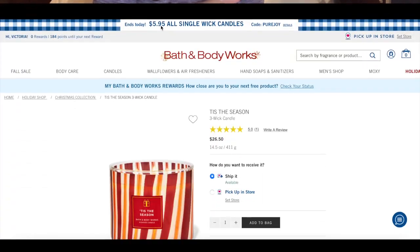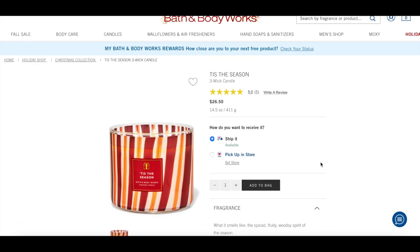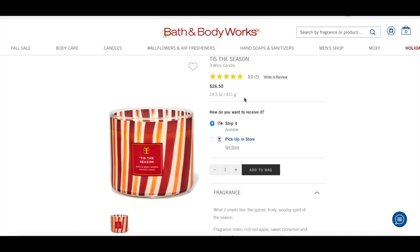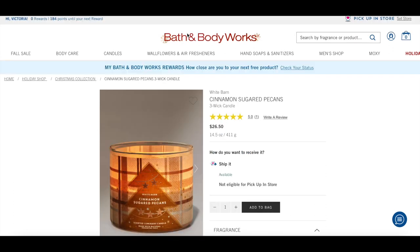We're going to start with candles from Bath and Body Works. I've only picked out a few because I did just do a recent order. They're going to be releasing candles from now until mid-December pretty much every week, so this is just what's on my list for now. First up is Tis the Season — I love the wraparound packaging. The notes are rich red apple, sweet cinnamon, and cedarwood. A classic scent; I'll probably pick this up at Candle Day.